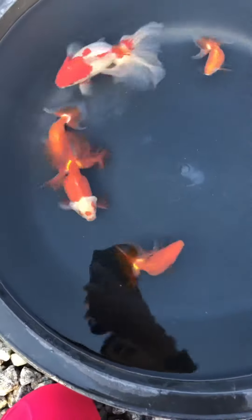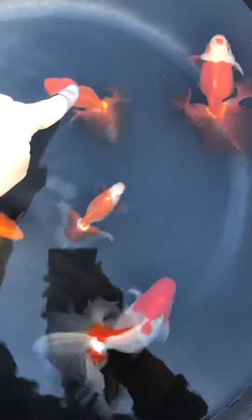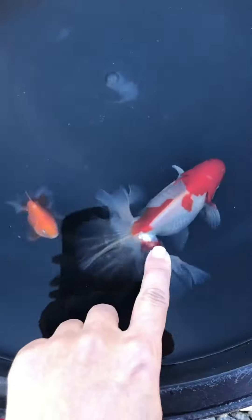Look at that tail. Can you imagine four years ago the tail of the red-white one was like these two little ones? This is a two-year-old, then this is a three-year-old, and finally the four-year-old — the flower is in full bloom.